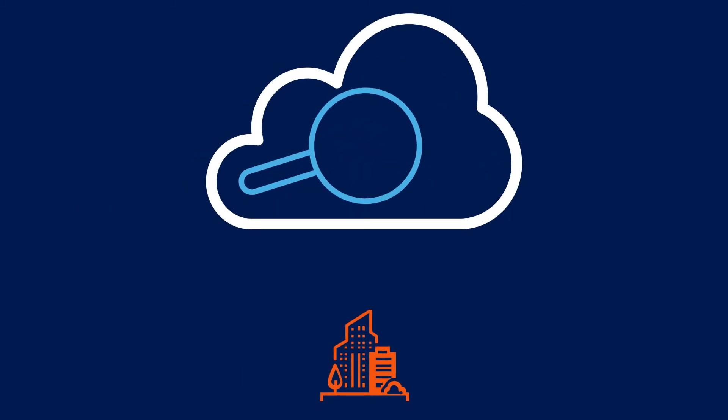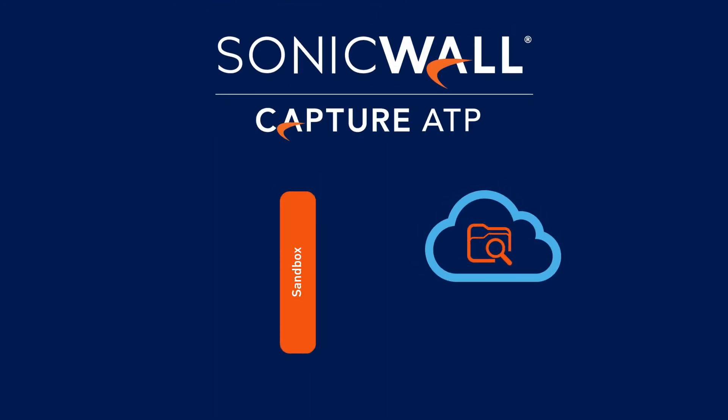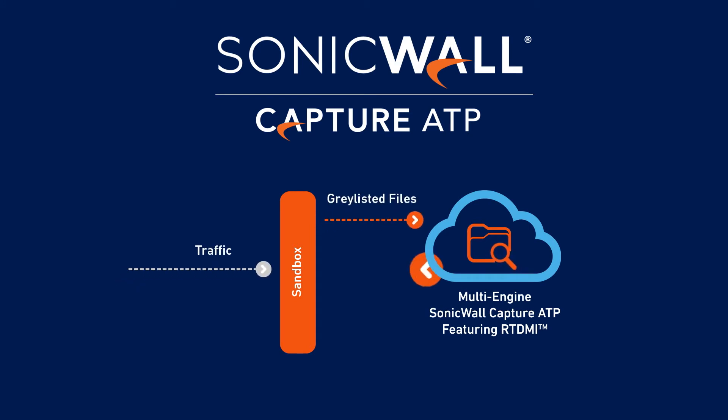Malware detection solutions will execute unknown files and analyze them for malicious behavior, but some struggle with false positive and negative verdicts. That's why SonicWall's cloud-based Capture ATP sandboxing service leverages our RTDMI technology to help over 150,000 customers worldwide stop over 1,200 new and evolving malware variants every business day.